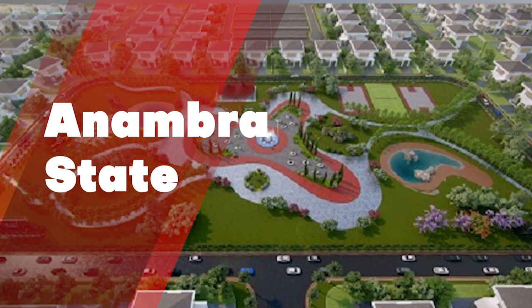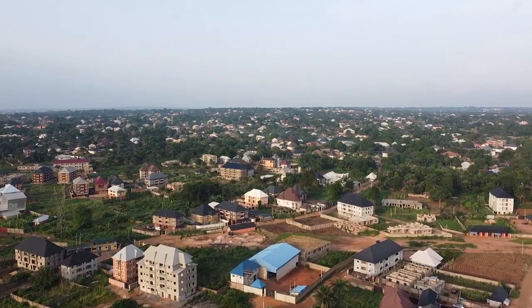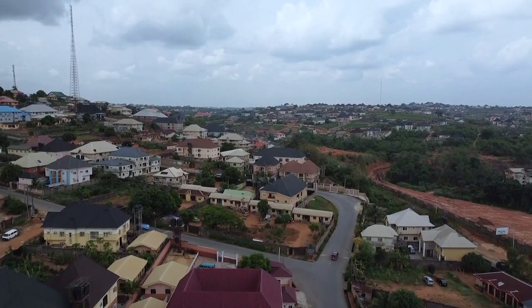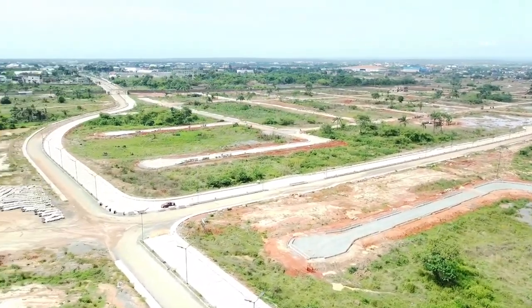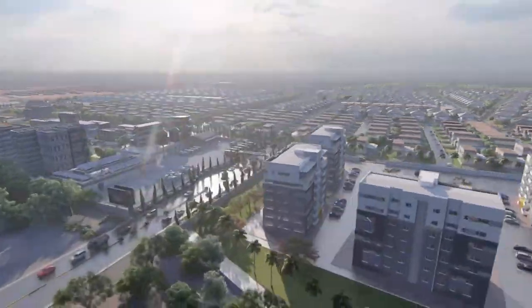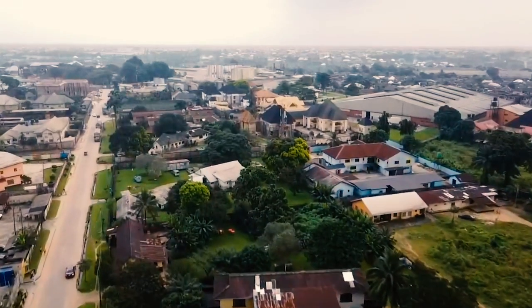Anambra State: the Aqua Millennium City is the biggest project in Anambra State. It is a premium multi-nucleic real estate development slated to redefine the concept of urban living within Awka, Anambra State. The developer, MP Infrastructure Limited, envisions a new residential layout whose development will boost economic activity while increasing the quality of housing in the state capital territory.